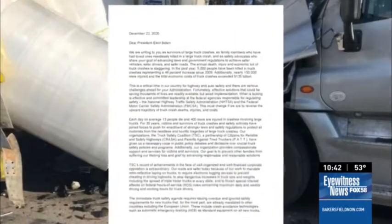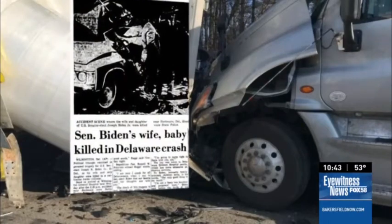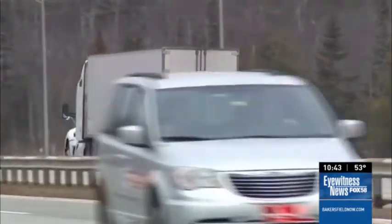I think the enhanced rear underride guards will address a lot of these issues. In a letter, families of victims are making an emotional appeal for action to President Biden, whose own wife and daughter died in a crash with a big rig in the early 1970s. We're very hopeful that this could be a good year for underride protection. No matter how long it takes, families of victims say they're committed to making stronger impact guards the norm on our nation's highways.